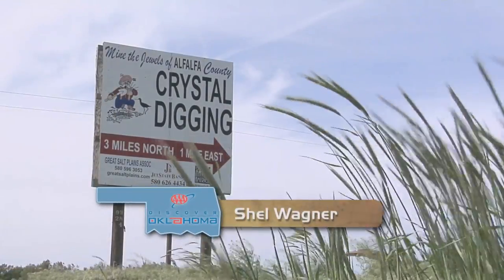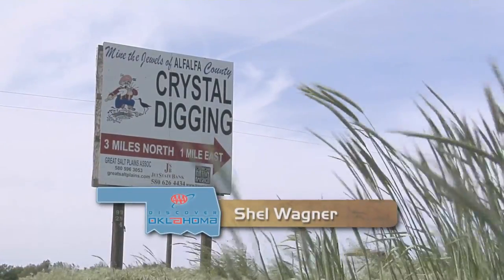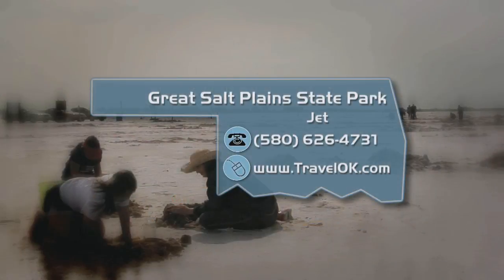At the Salt Plains National Wildlife Refuge in Jet, I'm Shell Wagner. Can you dig it? To plan your next trip to Great Salt Plains State Park, just visit the Discover Oklahoma page at TravelOK.com. After this week's show, I feel like I actually have some miles on me. When we say we're going to be all over the map, we mean we're going to be all over the map. We want to thank the folks here at the Santa Fe Depot and the Heartland Flyer for hosting us, and we also want to thank all of you for watching.